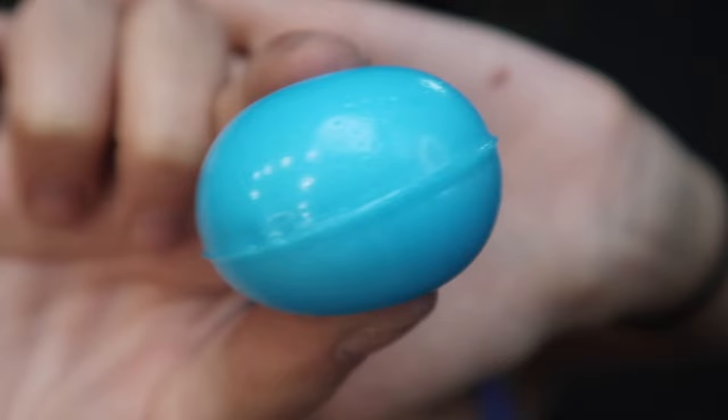I was literally convinced that the little patterns were actually printed on the candy, but the candy itself is actually just completely blue and the pattern is just on the packaging. Look how freaking squishy this candy is — it literally looks like a bouncy ball. I don't know how this is edible but I'm so excited to try it.